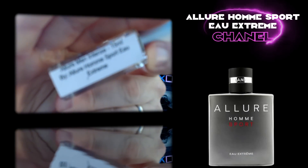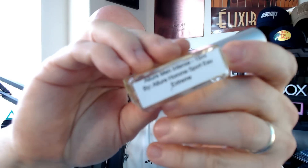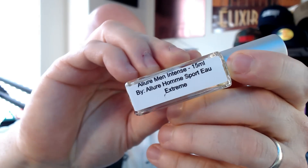This next one is the Allure Homme Sport Extrême — 15ml. There we go. Allure Homme Sport Extrême.